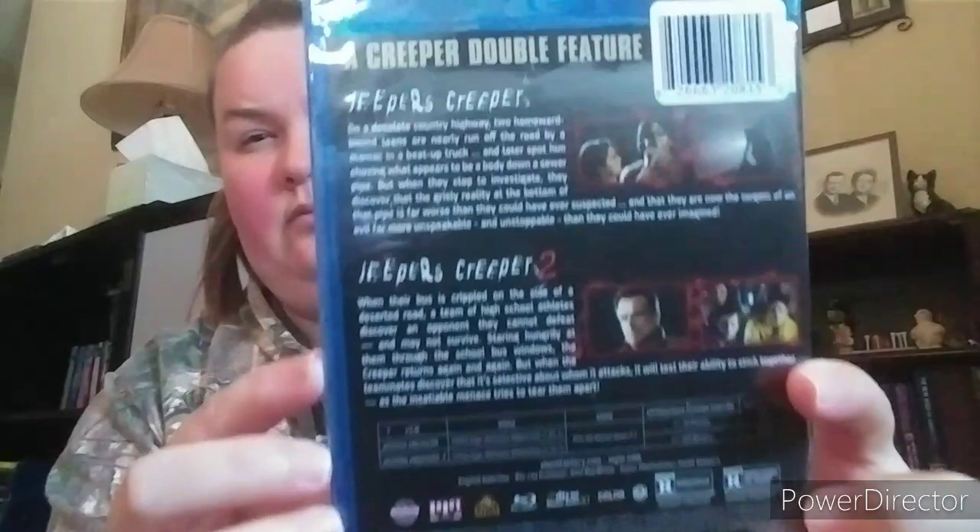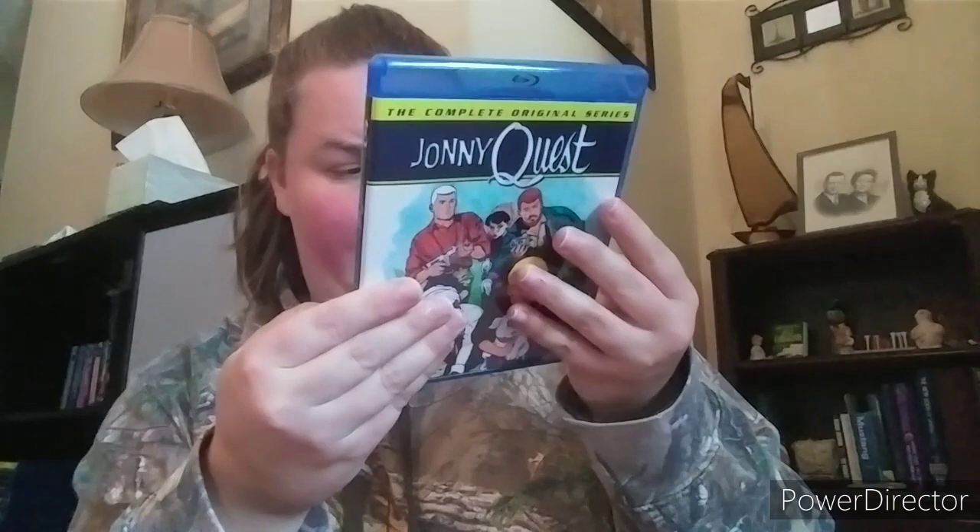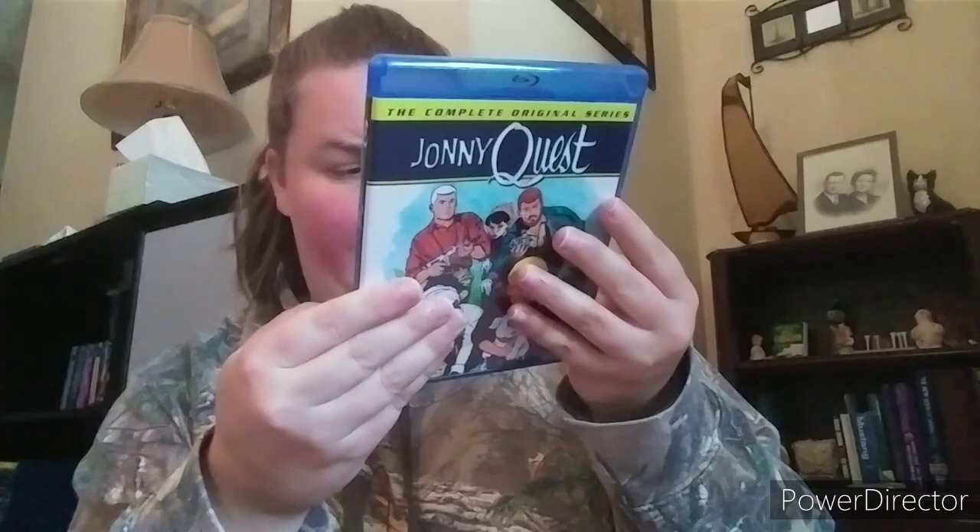Next is a Shout Factory release of Jeepers Creepers one and two. He loves these movies. I've seen the first one and some of the second. The third came out about two years ago — I liked it, thought it was very good. The second one is probably the best of the three. After that is the complete series of Jonny Quest — a very popular animated series back in the day.